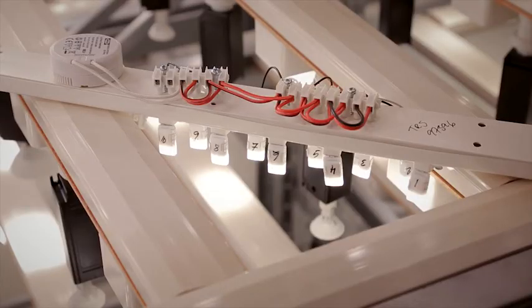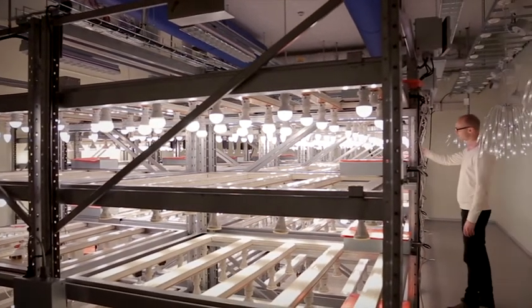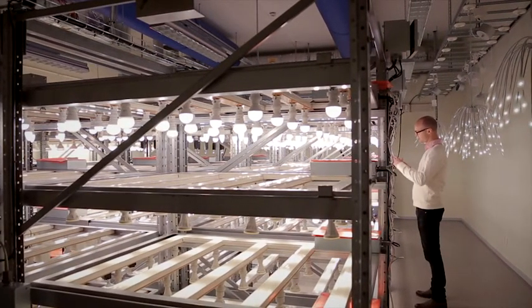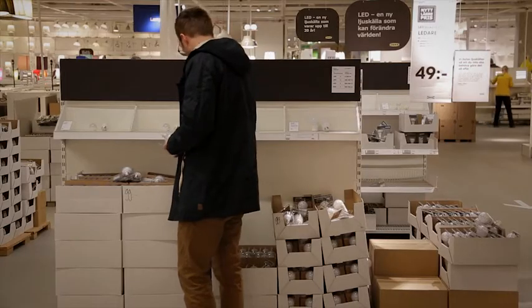We perform extensive testing on all our LED light sources to ensure they meet our quality requirements as well as national and international legislation and standards. The LED light sources that we currently sell in IKEA stores today are all rated for a lifetime in excess of 20,000 hours.